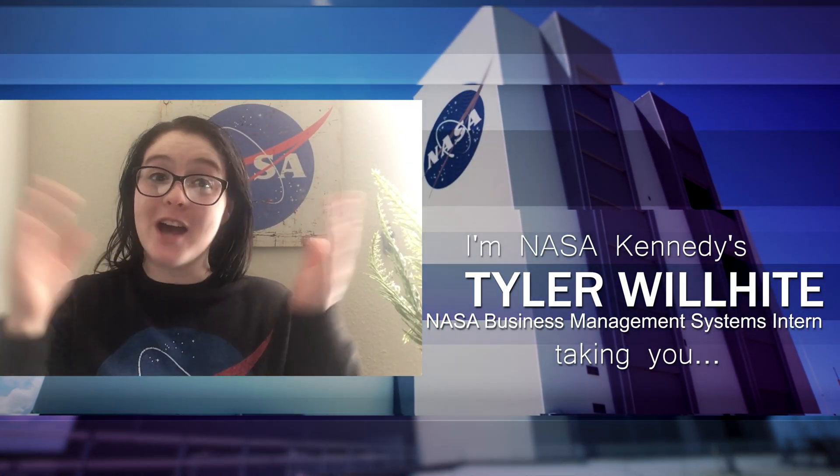Hi, I'm NASA Kennedy's Business Management Systems intern Tyler Wilhite, and I am outside KSC, taking you inside KSC.